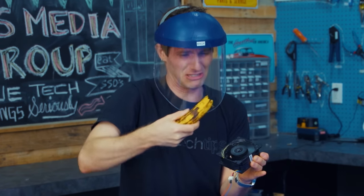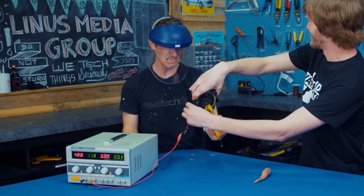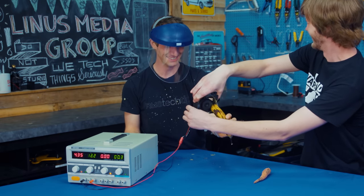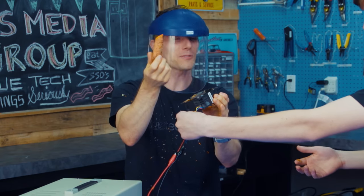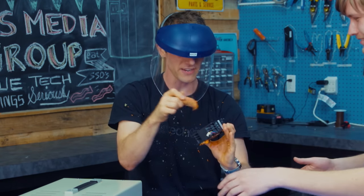Oh! Disgusting! Oh! It's only getting on me! That's what happens when you put your finger in one of these! We finally stopped it — jammed full of carrot.